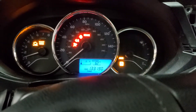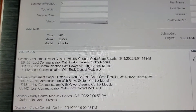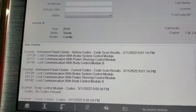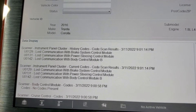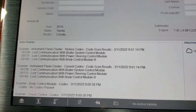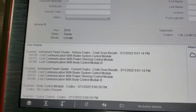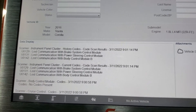First thing, we'll scan it and see what codes we have. After scanning, the car has a couple of communication codes. Under the instrument cluster: lost communication with brake system control module. Also lost communication with power steering control module, and lost communication with body control module B. Under the engine computer, same code U0129 - loss of communication with brake system module, and also with the transmission control module.